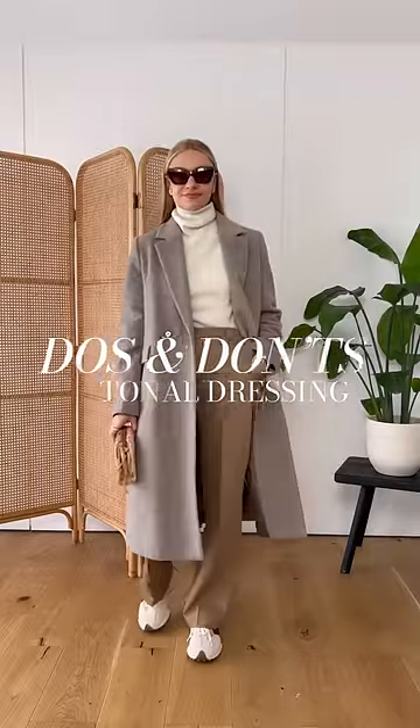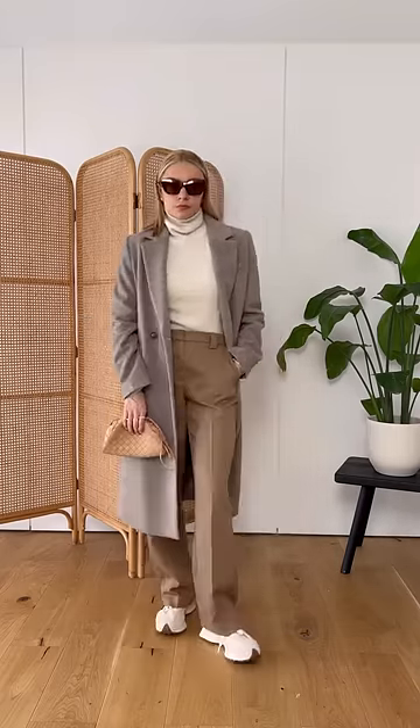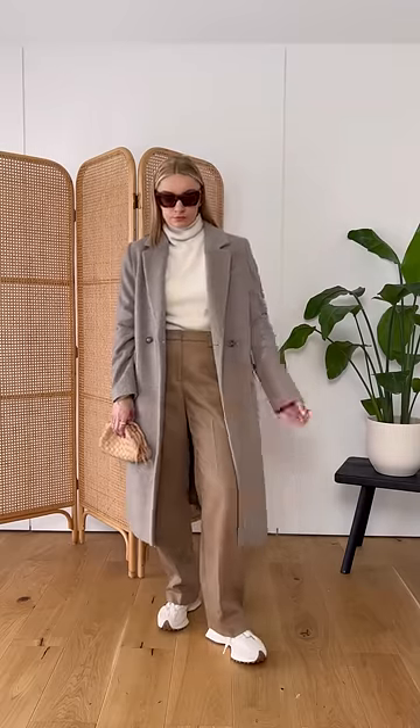Do's and don'ts of tonal dressing. If you want to go head to toe neutral and don't know where to begin, I would avoid going for cooler tones paired with warmer tones. The taupe shade of this jacket clashes with the warmer camel tones and creams of the jumper and trousers.